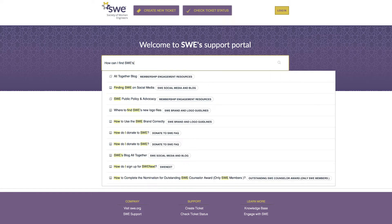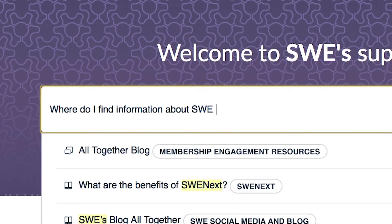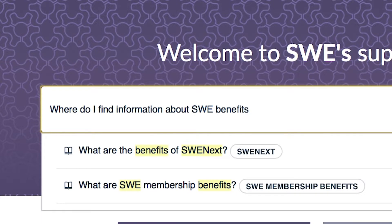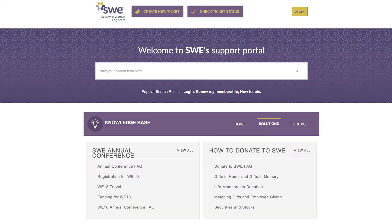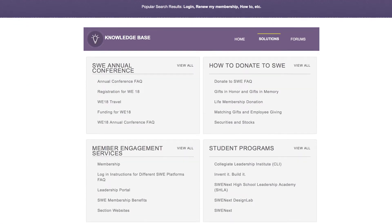Have a question or concern? Enter your search term in SWE's Support Portal search bar and navigate to an article that seems to address your need. SWE HQ has gathered together articles in our Support Knowledge Base to help you find solutions to common issues.